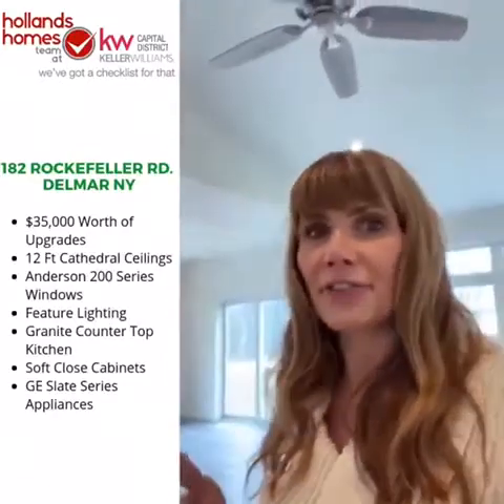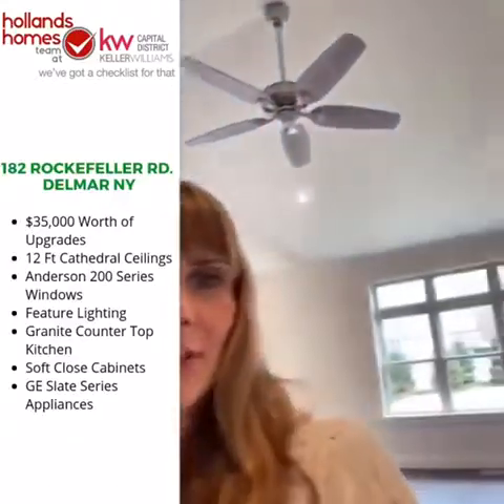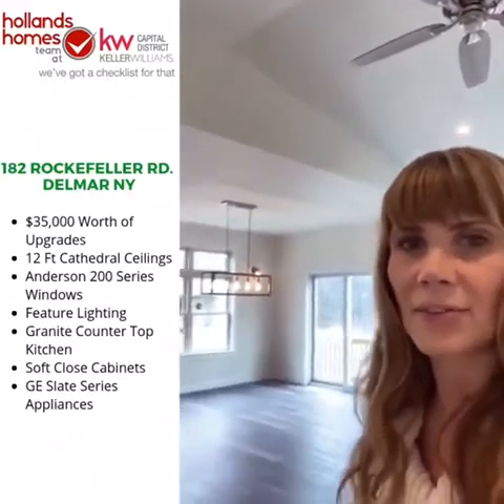Here we are in the great room tucked at the back of the house. We've got about $35,000 worth of upgrades in this space. A few highlights: 12-foot cathedral ceilings, stunning Anderson 200 windows with a limited lifetime warranty, and gorgeous featured lighting like this pendant in the dining area. The dining space can flex to fit whatever size group you're entertaining.